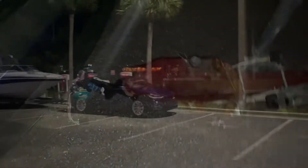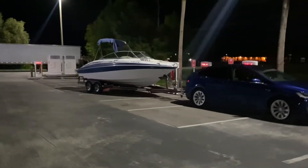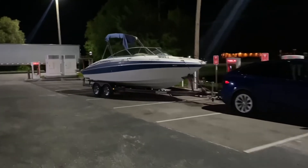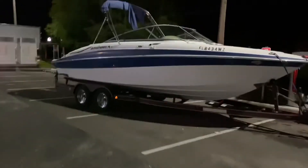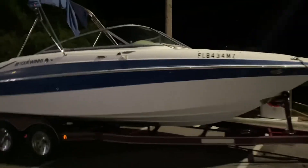The good thing about doing this drive back at night is that the superchargers are empty. You can just pull up right along the stalls and don't have to worry too much about unhitching the boat.